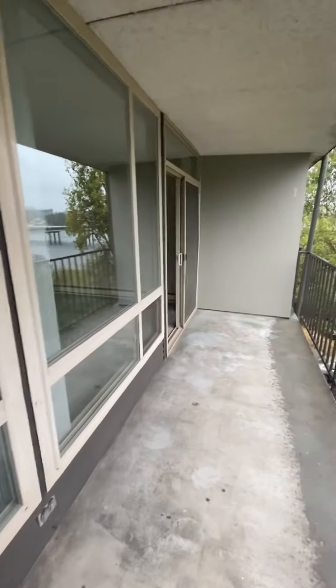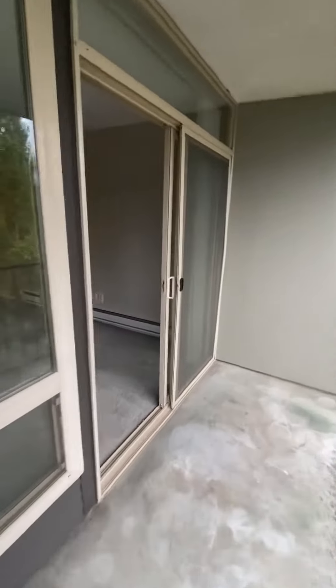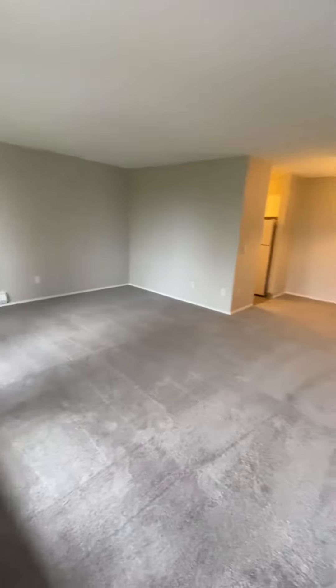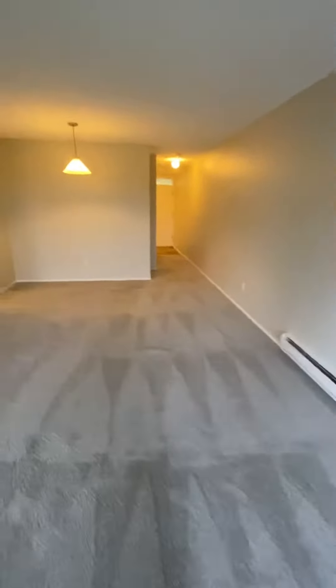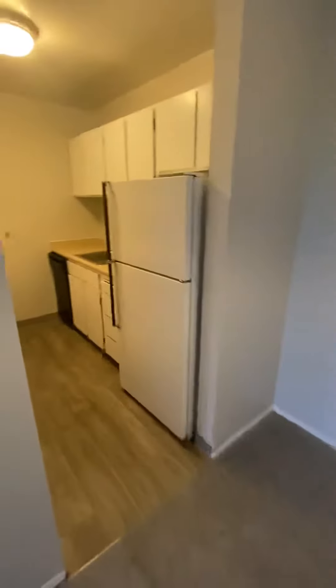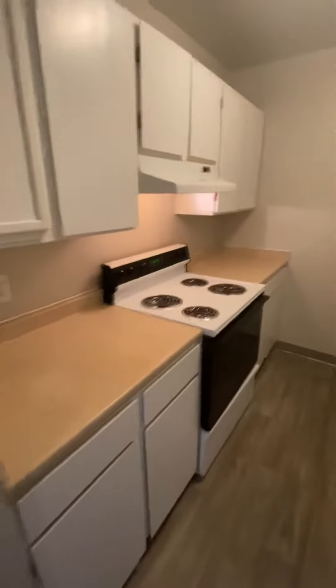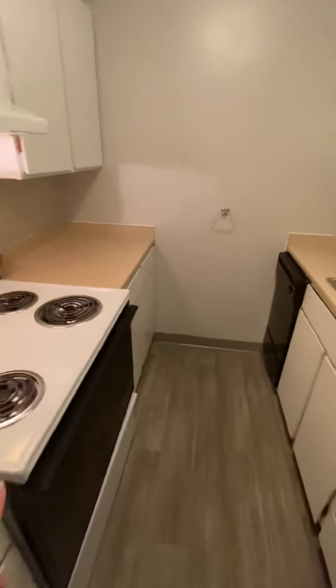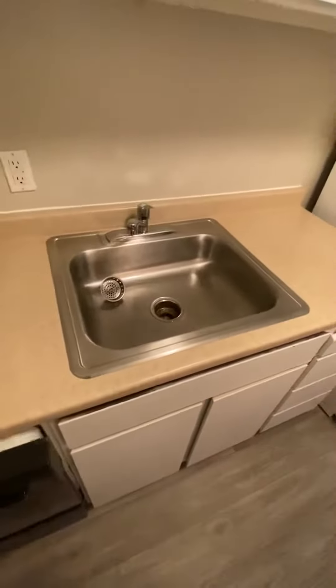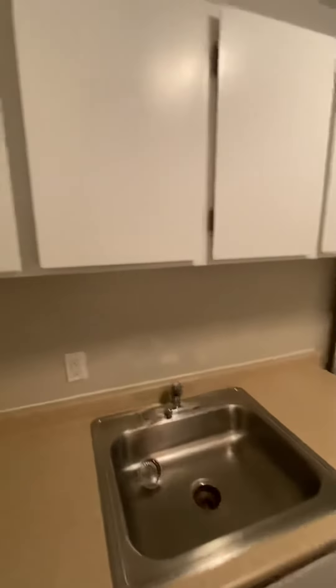Here's another angle of the living area. Let's take a look at the kitchen — you've got a full range, personal dishwasher, sink, and there's a lot of storage in here.